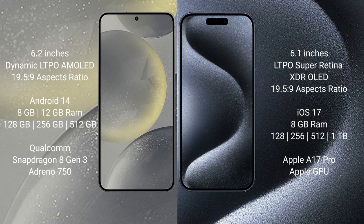The Samsung Galaxy S24 runs on the Android 14 operating system. The iPhone 15 Pro runs on the iOS 17 operating system.